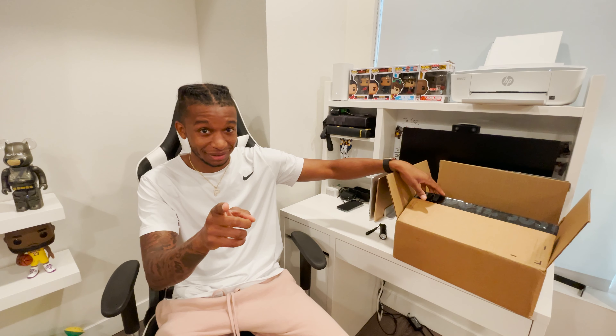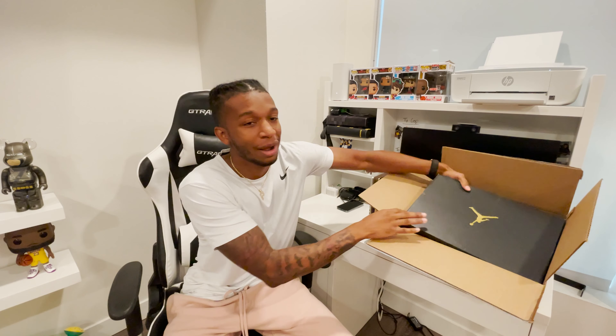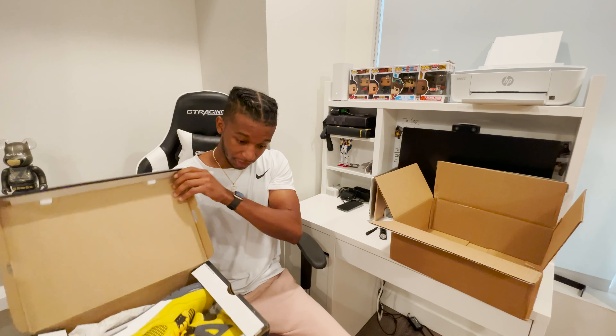Usually y'all know I do an unboxing straight from the mailman — you see the shoe, get a close look at the shoe. But I was opening these up and something was off. So I want y'all's opinion. I'm going to give y'all a quick review of the shoe, but I want y'all's opinion and I want to know: did Nike send me fakes? The box is beat up, the box is trashed — it's destroyed.